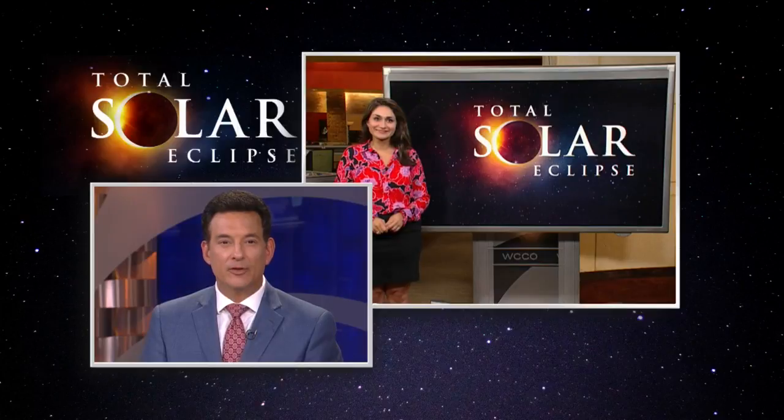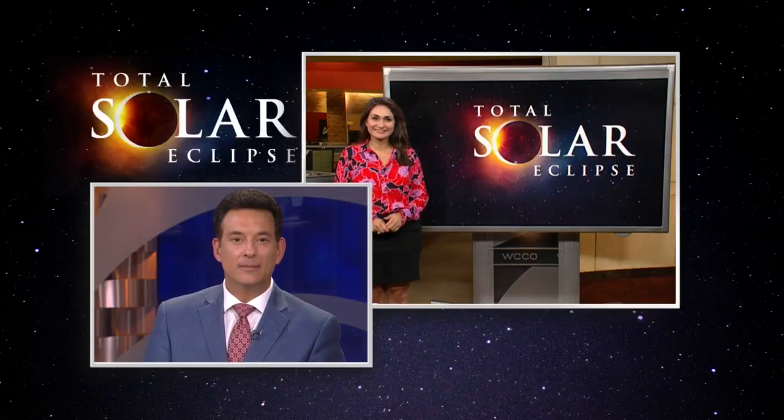CBS is going to have special coverage Monday for a couple of hours. Thank you, Nina. Hopefully all this weather will pass by then.